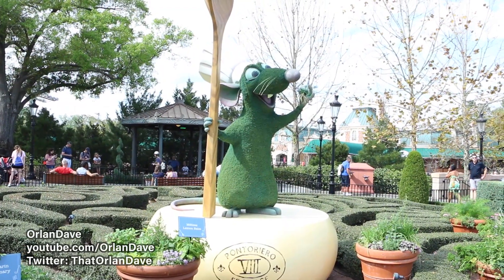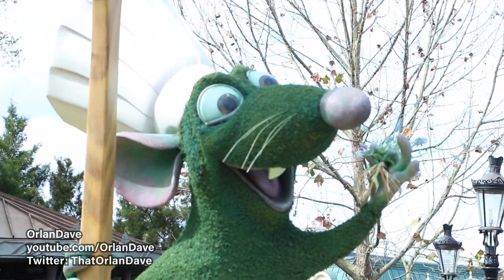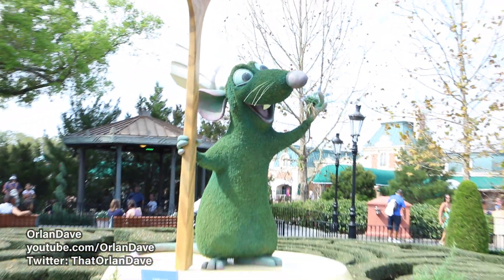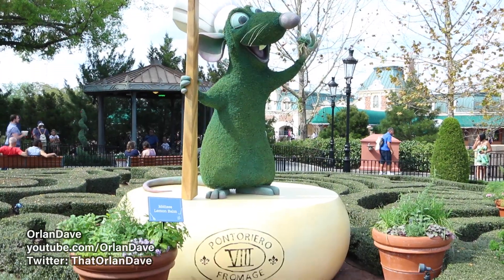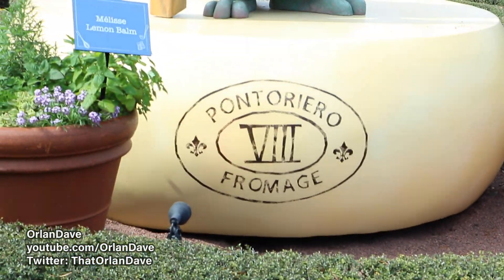Over here in France, the final new topiary to show you is Remy, because of the new ride coming soon here to EPCOT right here in the France pavilion.